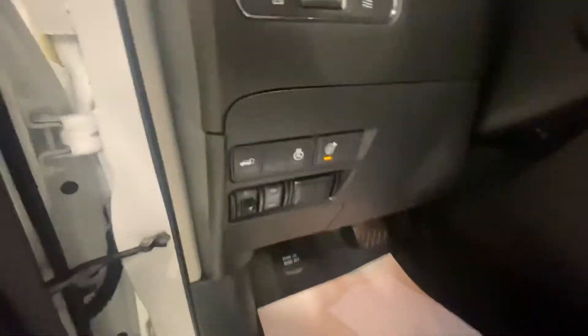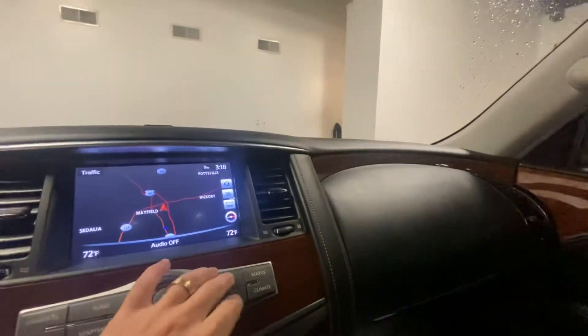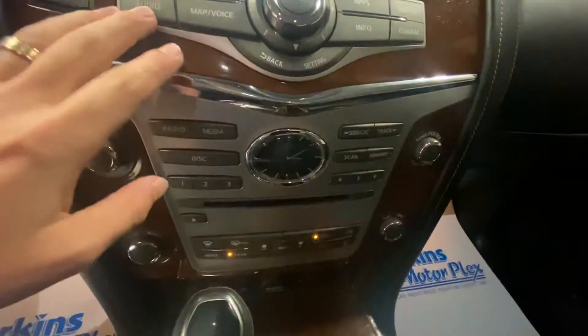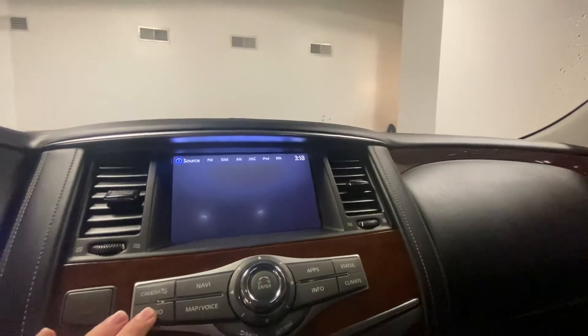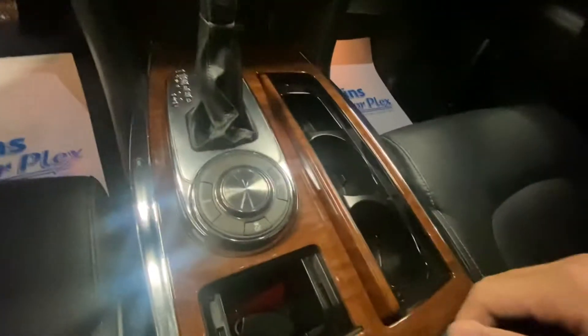Power seats. The leather looks great — no tears, and it smells good in here. Heated steering wheel. Navigation. Everything works as it should. Temperature controls, USB, heated seats, snow mode, and a tow mode, traction control. Getting good lighting to see in there — very clean. Our detail shop took good care of it. It does come equipped with the Bose sound system.